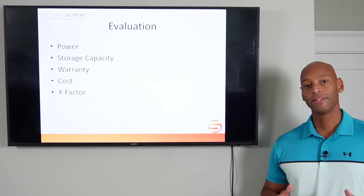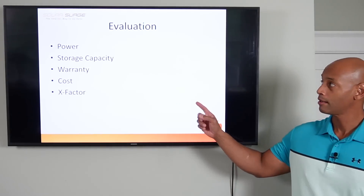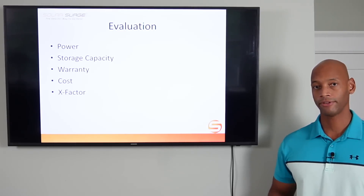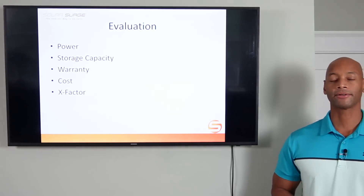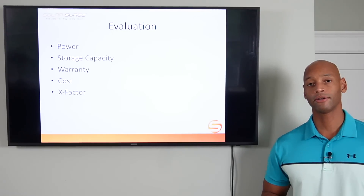We're going to be doing the evaluation in five categories: power, including continuous power and peak surge power; storage capacity of each battery system; the warranty of each product; cost and the cost to have it installed; and finally what I like to call the X Factor — a way to award additional points to each product where there may not be a direct one-to-one feature comparison, but where it could have a tremendous impact or benefit for you as a potential system owner.